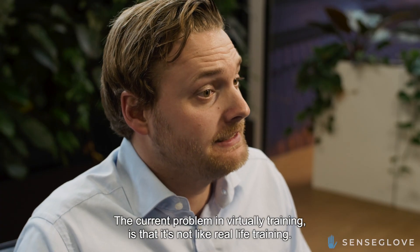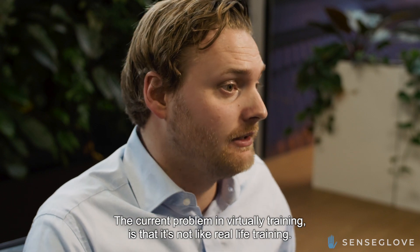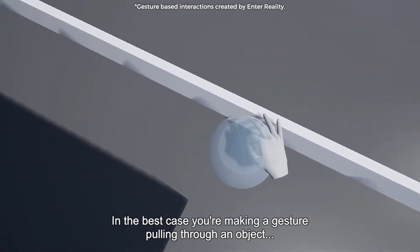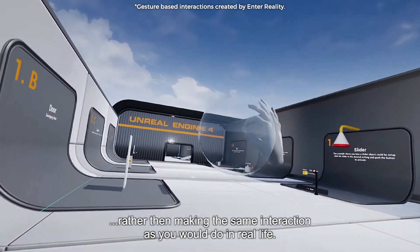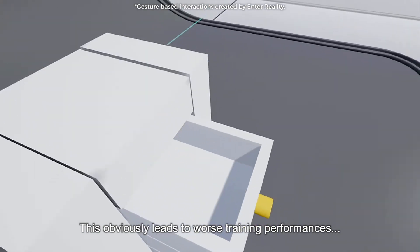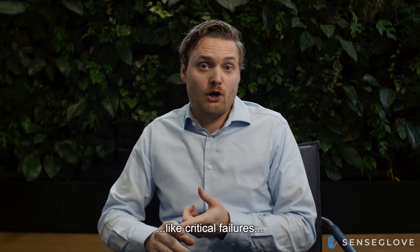The current problem in virtual reality training is that it's not like real-life training. You miss sensorial information. In the best case, you're making a gesture pulling through an object rather than making the same interaction as you do in real life. This obviously leads to worse training performances like critical failures or even injuries.